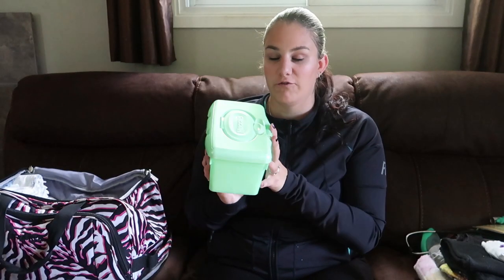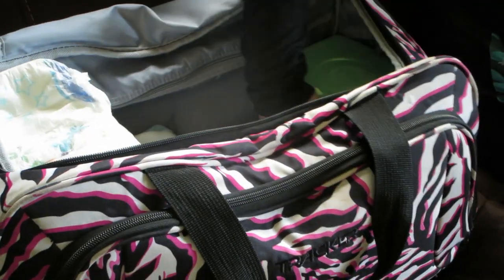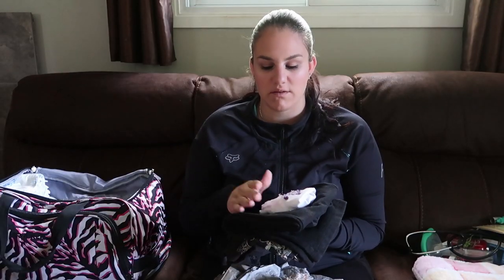Then I bring a full box of wipes because one of them might go to the bathroom and we need a lot of wipes, so I always bring lots and lots. Then I bring one or two sets of clothes for each kid. I'd only bring one set if we're going on a short trip, but two sets if we're going on a long trip.